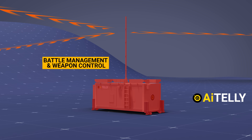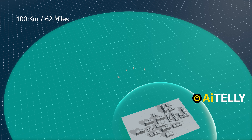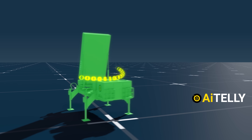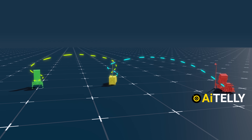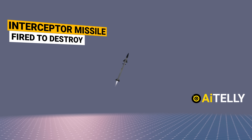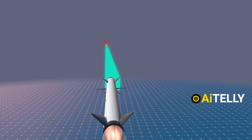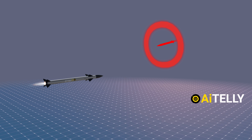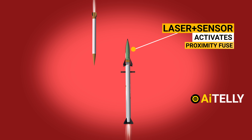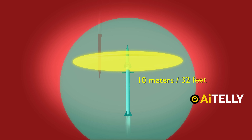The Iron Dome missile defense system first detects and tracks incoming threats within a 100-kilometer range using radar. It then transfers this data to the battle management control system and the launcher, which relay it to the interceptor. When a specific threat is confirmed, an interceptor missile is launched to destroy the incoming rocket before it reaches the predicted impact area. The interceptor missile uses its electro-optical sensor to track and target the incoming rockets, aiming to get as close as possible to intercept them effectively.